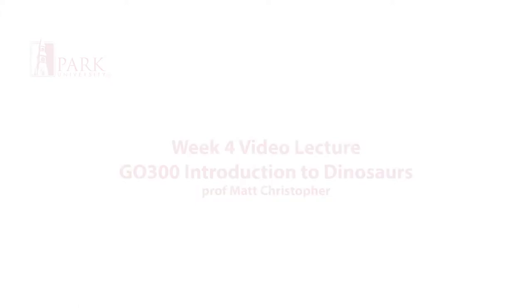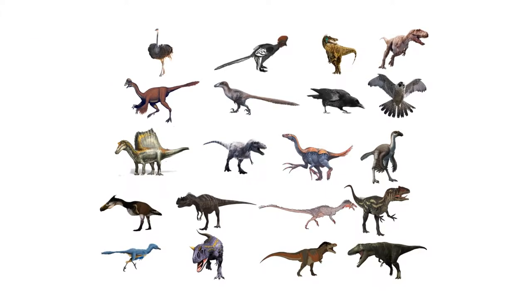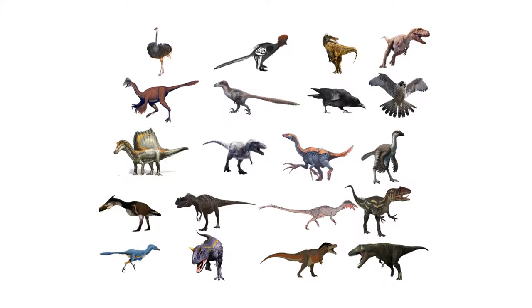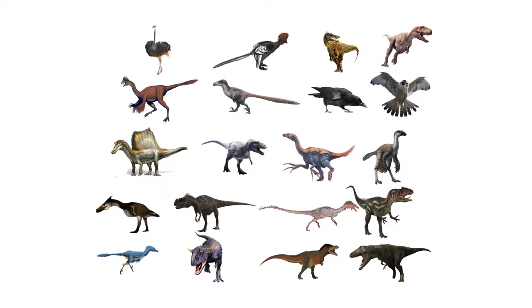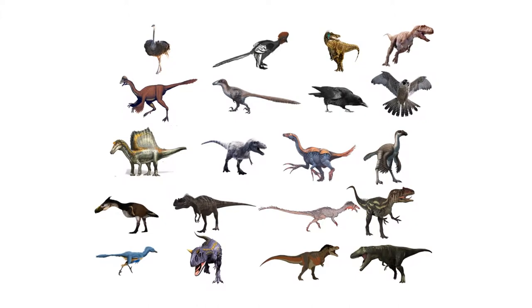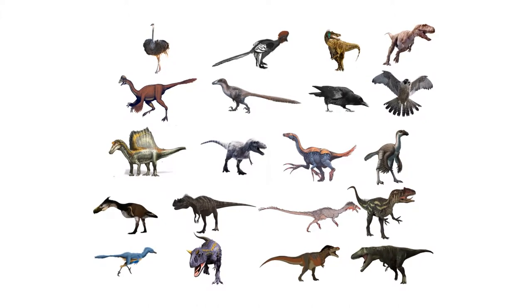Last week, we introduced theropods in a fairly general way. They are the most diverse suborder of dinosaurs, and the only one with extant members, so it merits spending another week going through them in more detail.